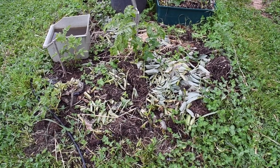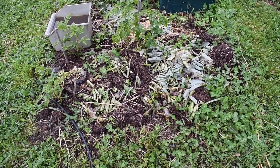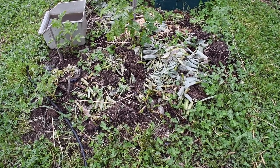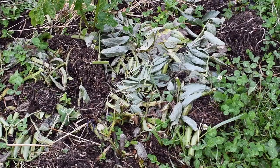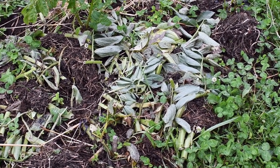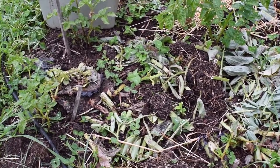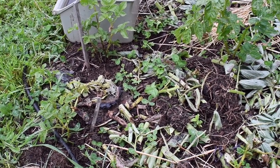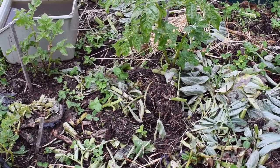More potatoes. I pulled some broad beans out yesterday and took all the beans off them, then I just chopped and dropped the bean plant in here as mulch for the spuds. I'm only growing two varieties of potatoes this year — pink eye and Dutch creams.